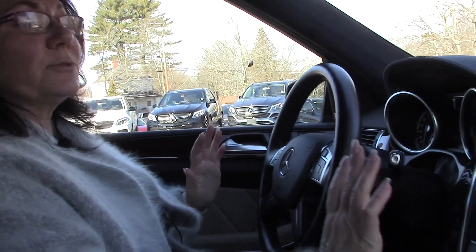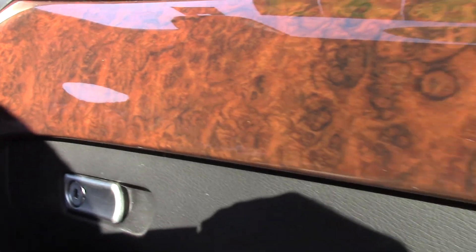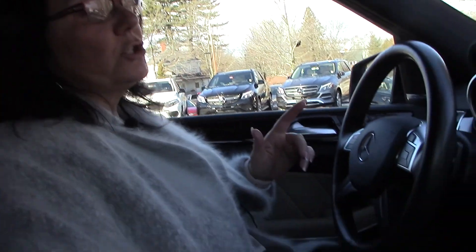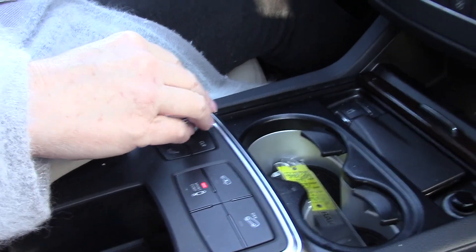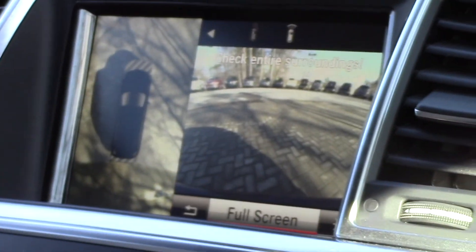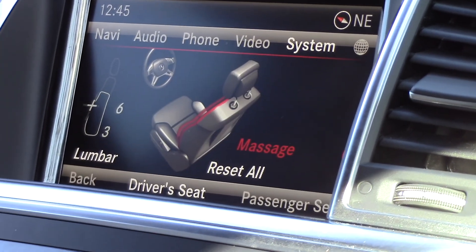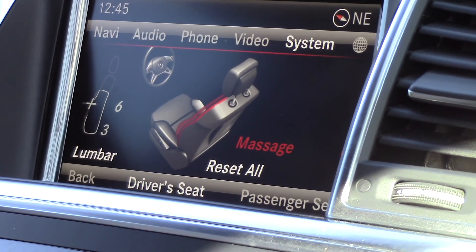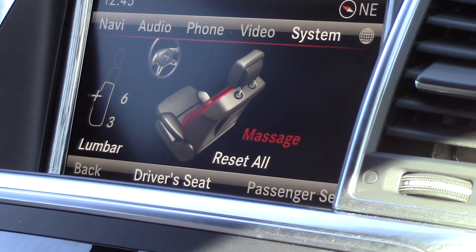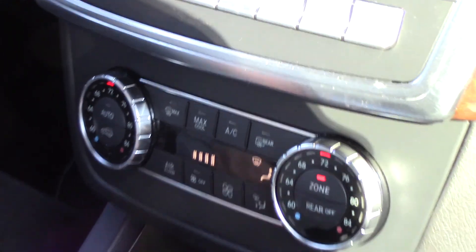As I come across the dash, I'm going to see that beautiful Burlwood accent. I'm going to see my command center, where I can control my navigation, my audio, my phone, my Bluetooth. I even have an onboard owner's manual control here. We do have satellite radio, and I also have a 360-degree view camera. This command center is really easy to navigate. I also have massaging seats — so not only are they heated and ventilated, they're massage seats. And coming down the dash, you'll see your dual environmental controls and some nice storage with that Burlwood accent.